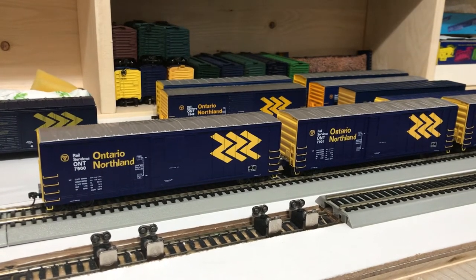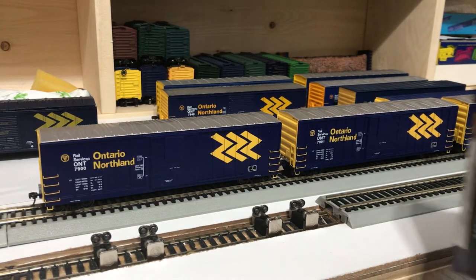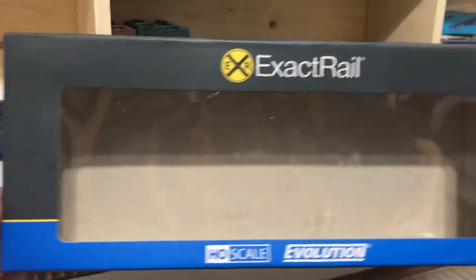Good day, YouTubers. Thanks for joining me. This is video number 30 in my series of videos on Ontario Northland models, HO scale, and today we're taking a look at Xact Rail 50-foot boxcars. Unlike my other videos, I'll start today by taking a look at the packaging, because I think that kind of helps set the stage for a few things.